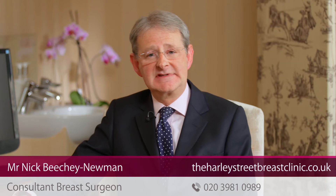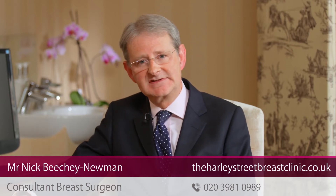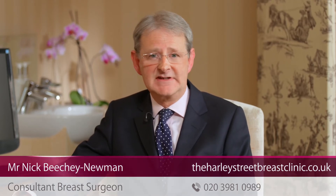My areas of expertise in research include the avoidance of mastectomy in patients who have been diagnosed with breast cancer, sentinel node biopsy which I helped to initially introduce in Europe in around 1995, nipple discharge, and the diagnosis and treatment of breast cancer in younger women, which means under the age of 35. If you have a breast problem feel free to contact my team and book an appointment at a one-stop breast clinic.